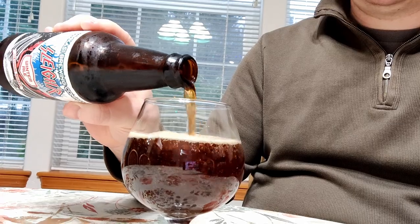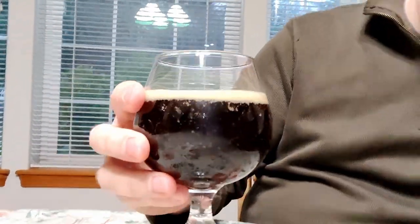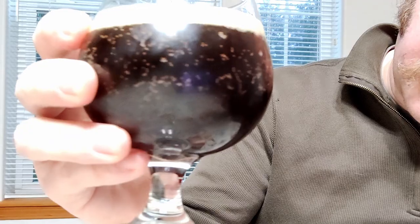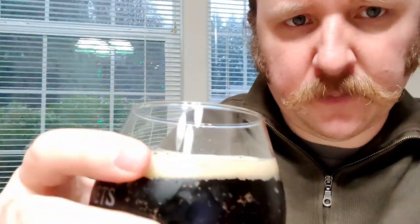Not much carbonation. It looks dark in the glass here, but I would say it's probably a dark maple syrup color.